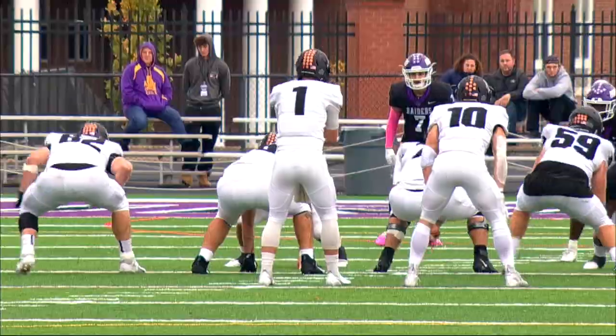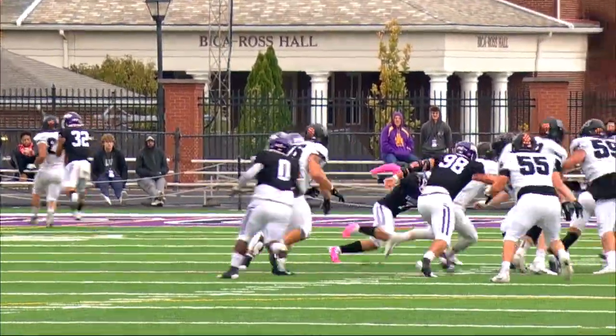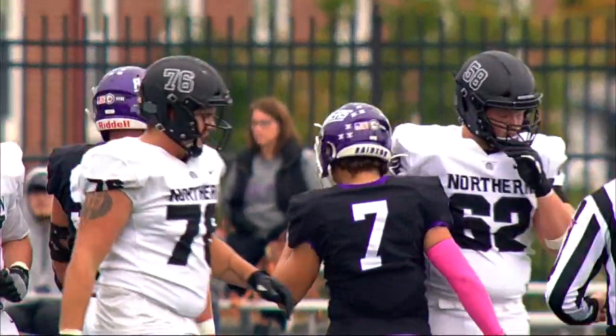Parker with the run to the four-yard line. Hahn digs out a low snap, steps up in the pocket and he will go down. Jesse Vail wraps him up — that's a sack, back to the 25-yard line.